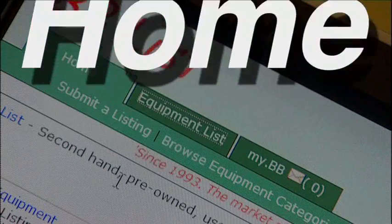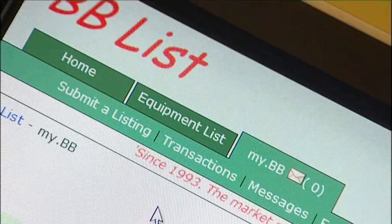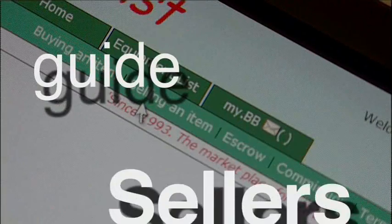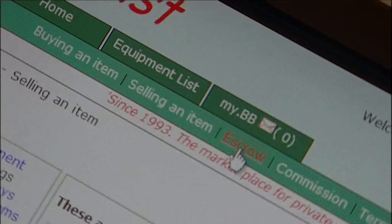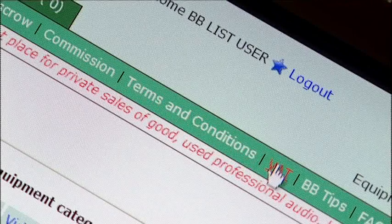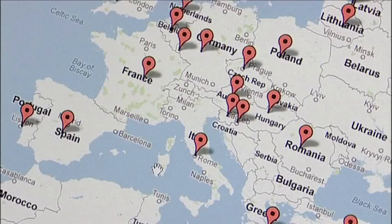Home, Equipment List and MyBB. The Home section is where you find general information about the website, such as guides for buying and selling an item. Details about the escrow service, our commission, and terms and conditions of trade. Also, lots of useful advice on how to deal with value-added tax, especially when selling within the European Union or exporting further afield.